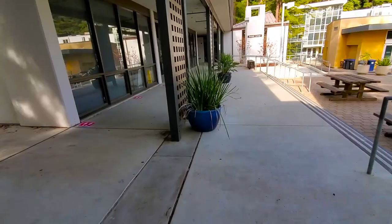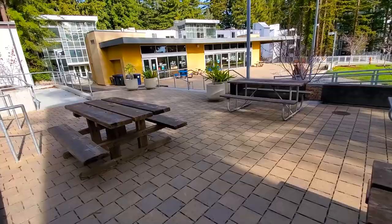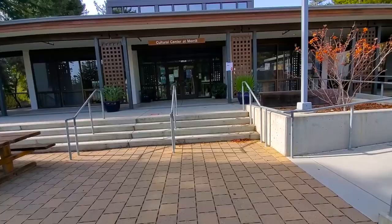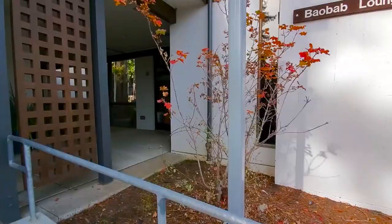Over here is the official entrance to the Merrill Cultural Center. It's handicap accessible. We commonly call it the cultural center. Over here is what's called Baobab Lounge. It's actually a really cool study space, it's got a piano, and it's occasionally where they do writing tutoring.